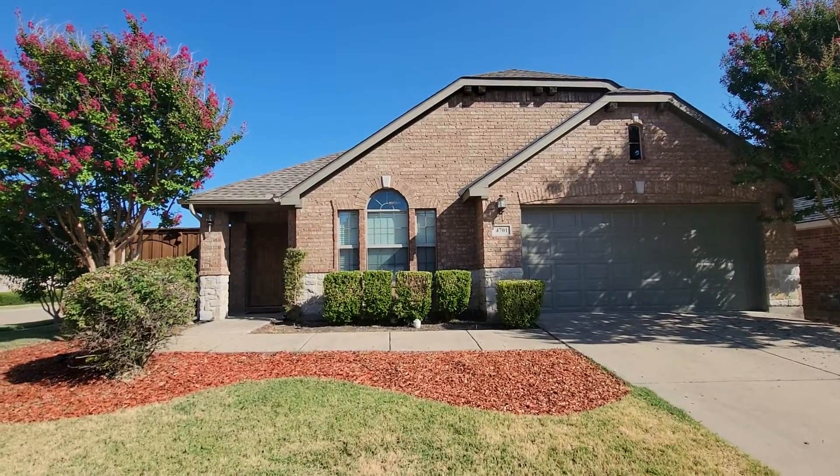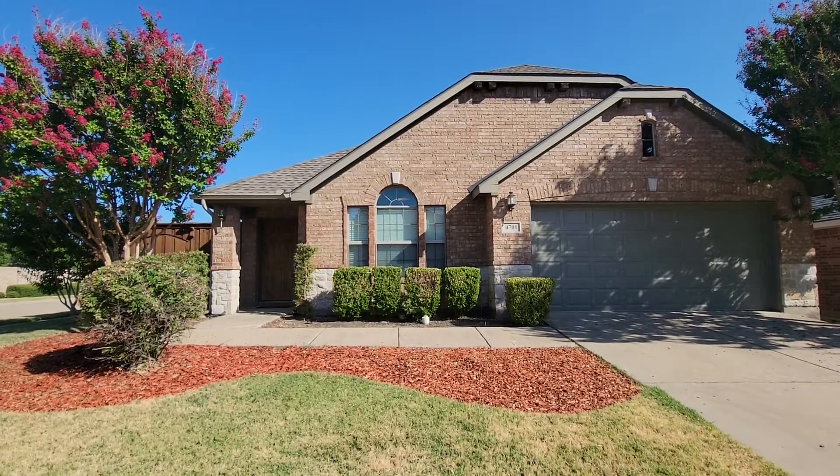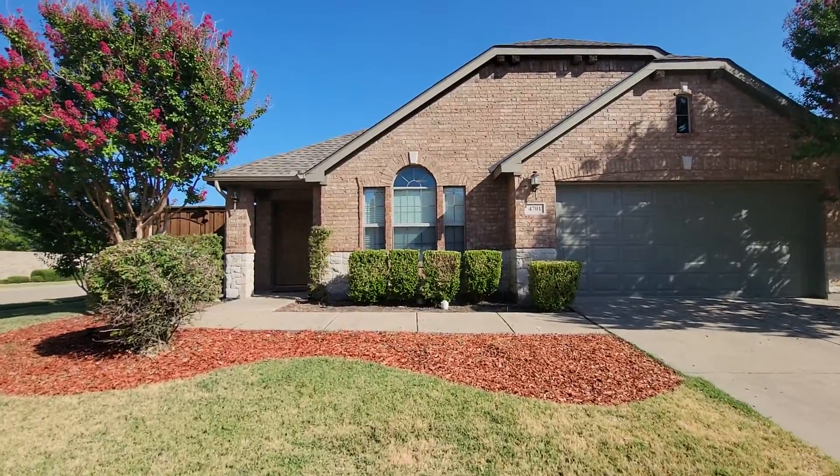Good afternoon. We're at 4701 Worchester and we're going to take a quick tour of this home.